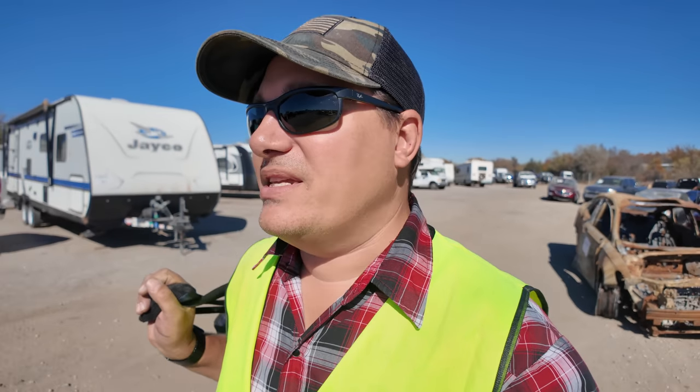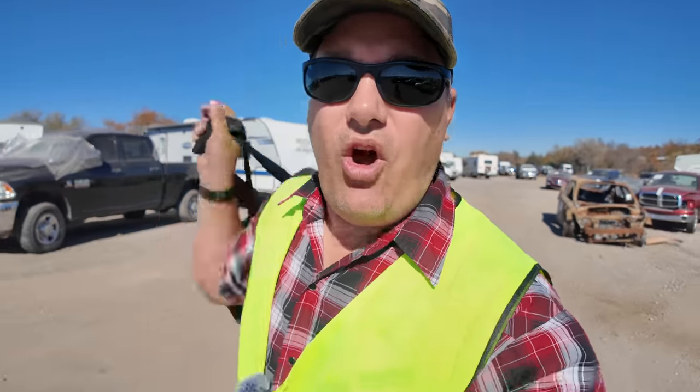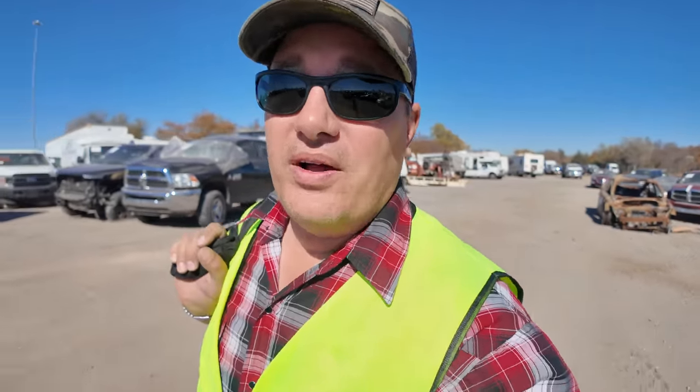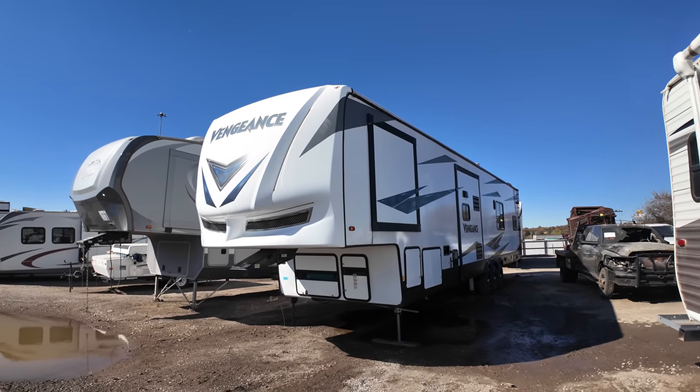What is going on ladies and gentlemen, welcome back to Auto Auction Rebuilds. Today we're back at Insurance Auto Auctions here in Oklahoma City for another walk around. We're going to look at a bunch of pickup trucks, see if we can find anything worth bidding on and buying, and we're going to take a look at some RVs and maybe even some motorhomes. I'm going to start with this Vengeance.